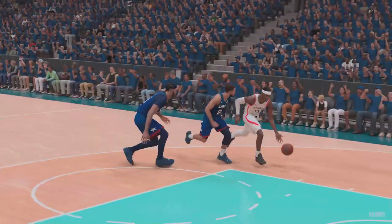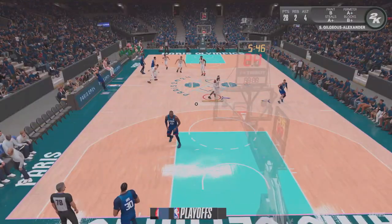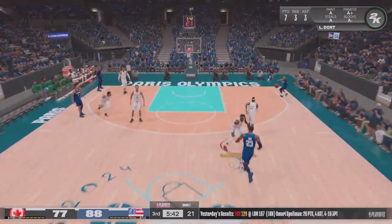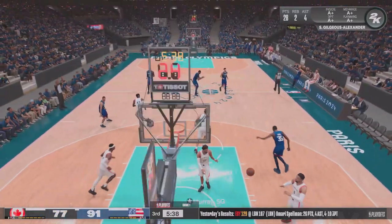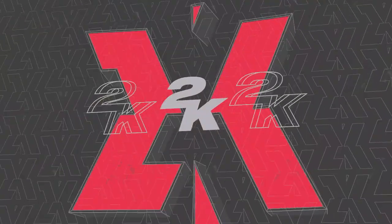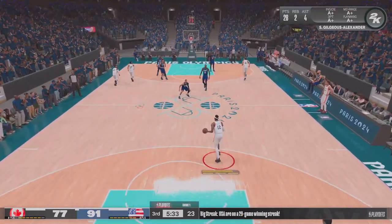SGA showing off the athleticism there — bouncy! That should give him a nice lift. Good timing, they needed that one. That's exactly what happens when you don't settle — that's the result. Tremendous effort and a big-time finish there, just not letting up at all. You have to love this approach. You want to get the ball to the guys who make plays. If it's working, keep working. Keep the pressure on.